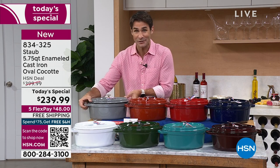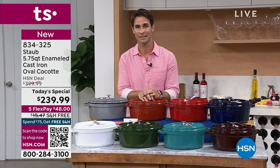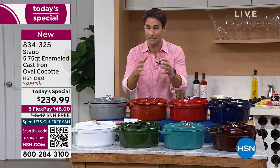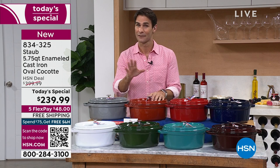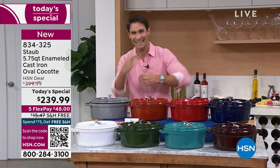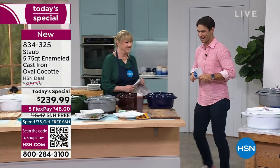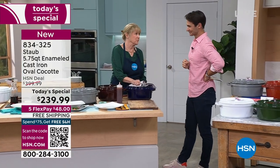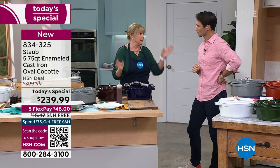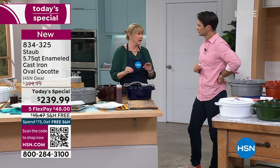This is substantial — it's cast iron and we will cover the shipping and handling on this for you. It's on five flexible payments; you have five months to pay this off. This is your opportunity to upgrade that piece in the kitchen, to get that piece you can anchor all other pieces around for everyday use and special occasions — and it's going to be a heritage piece. Let's get into the cooking and the fun. I'm going to move on over to Allison Scotty. We're going to jump right in and start with the ribs.